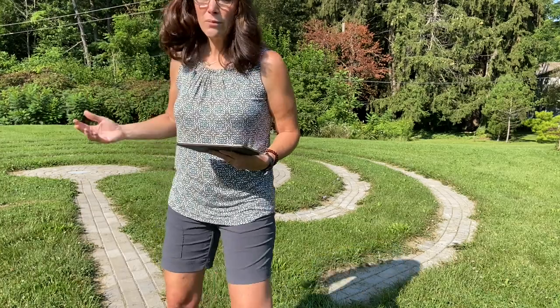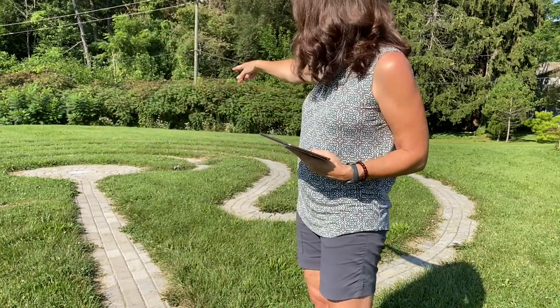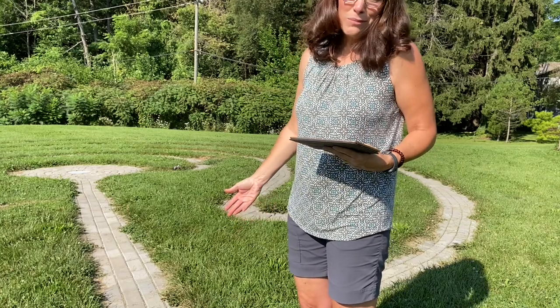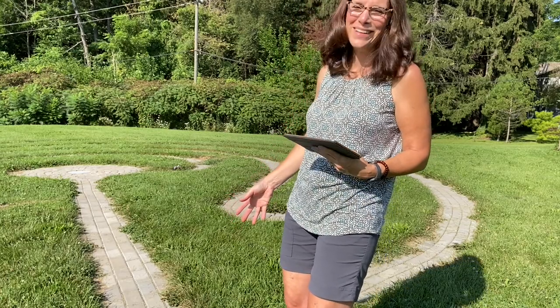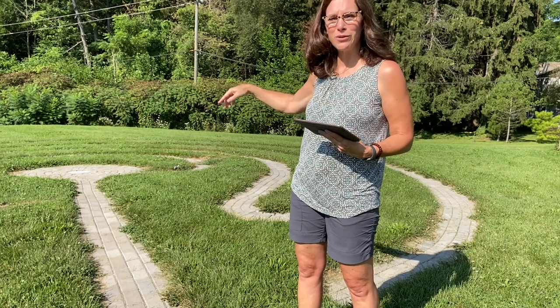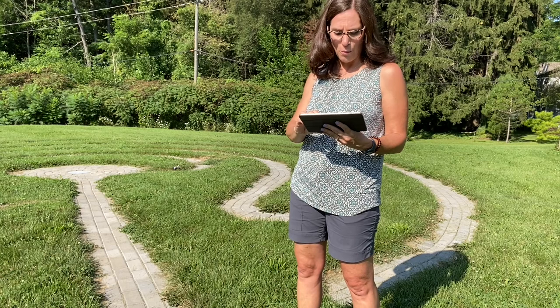When you leave our labyrinth in particular, you can just walk straight out if you want — sometimes that's for people in a hurry. But we would like you to try to spend a little bit more time and actually walk the path backwards, doing the full path as you go back.